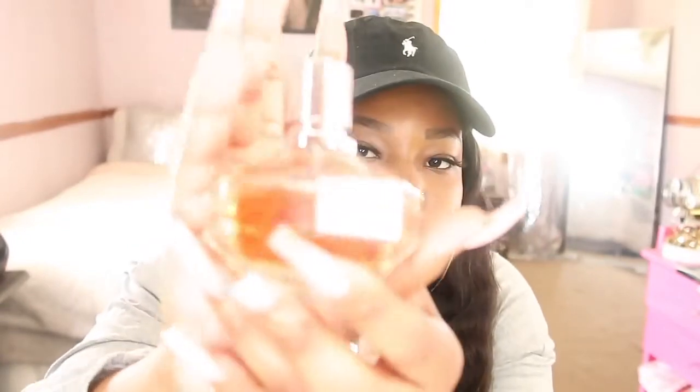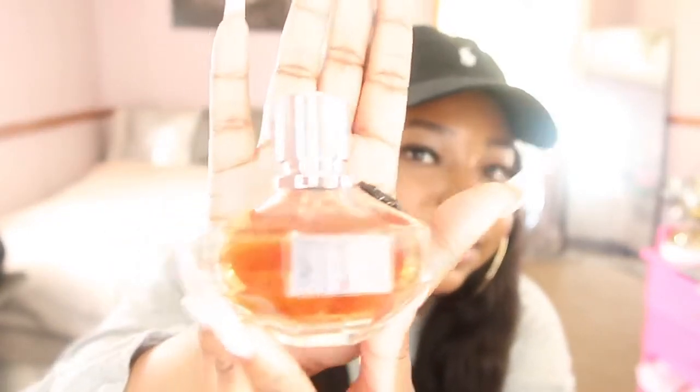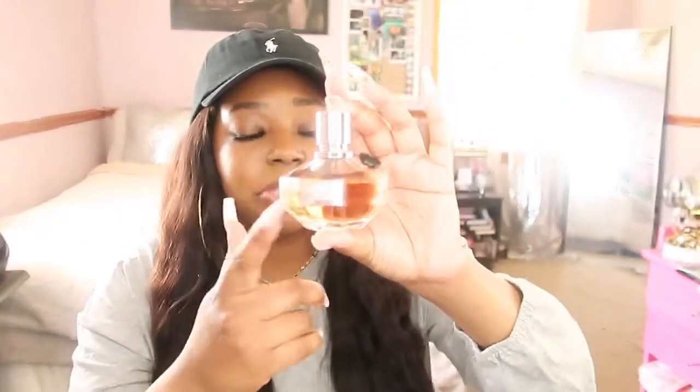I plan on doing a perfume haul soon because I have a decent amount of perfume now. The packaging is super cute — it's literally shaped like a flower and you open it up. The perfume bottle itself has a little flower on top. The scent is really sensual and sexy — it has notes like tonka bean, vanilla, and coffee. Just go to your local Sephora or Ulta and smell this — it is the bomb.